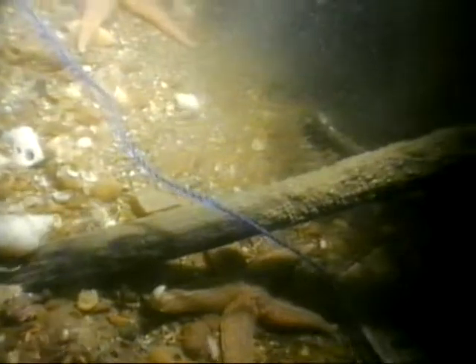The log reel — a significant find — was going to be raised and conserved, but it was destroyed by the strong currents. For other exposed artefacts, it's a bad omen, with the risk of more winter storms ahead.